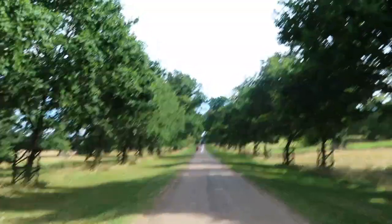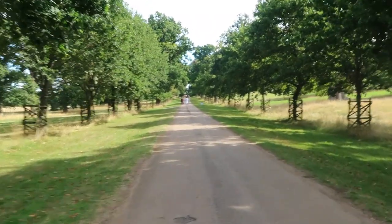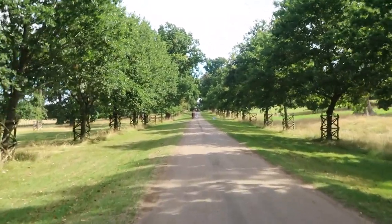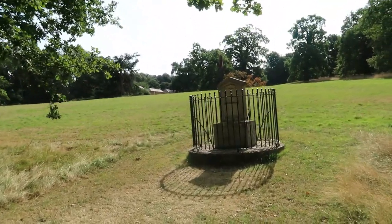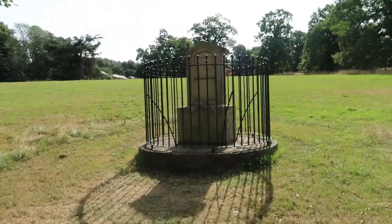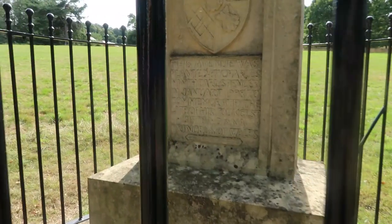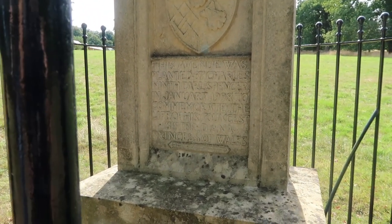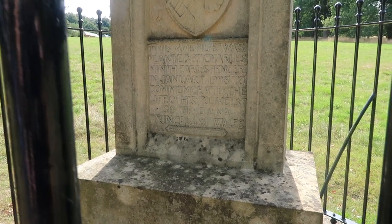This is the family home of Princess Diana and she's also buried here, as you will probably know. We've come across this stone — this avenue was planted by Charles, 9th Earl Spencer, January 1998. Diana.